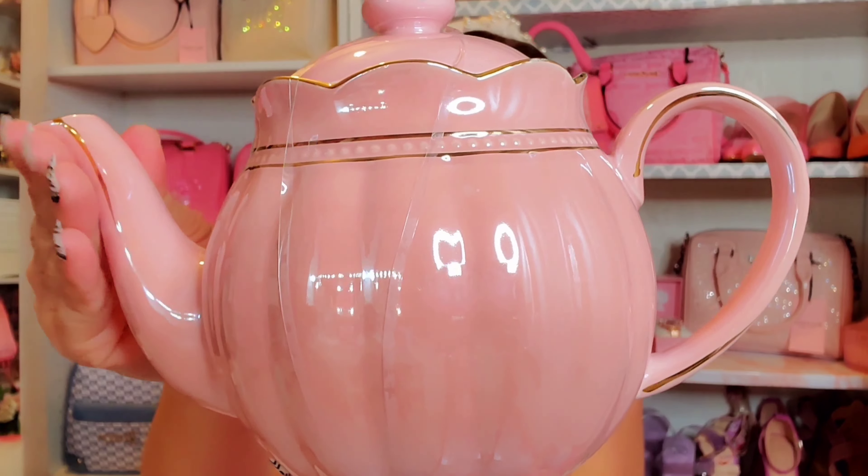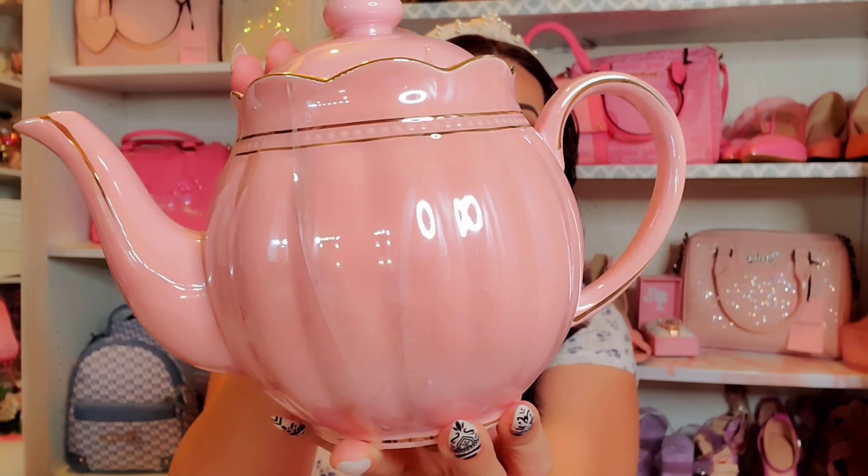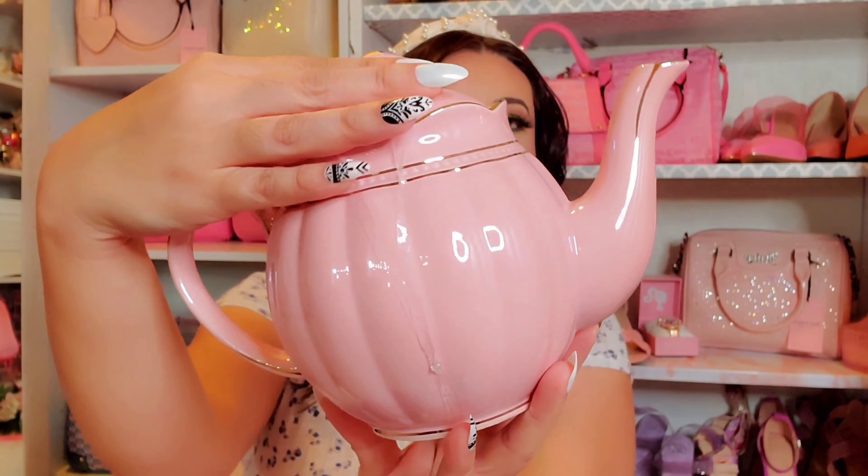While I was in the makeup area I also found a Juicy Couture makeup bag. It's a really pretty hot pink with 'JC' written in gold, and all the detail is also in gold. I just thought it was super cute, and it was $12.99.